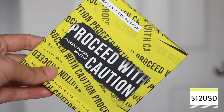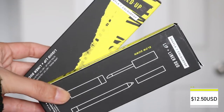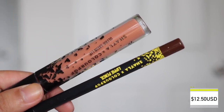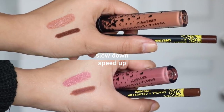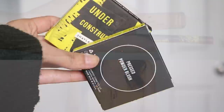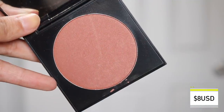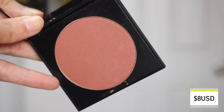In the collection, there is an eyeshadow palette called Proceed with Caution — $12 US dollars with nine eyeshadows. She has two lip bundles, both consisting of an Ultra Satin lip and a lippy pencil. One is Speed Up with the BFF3 lippy pencil, which is an existing shade, and the other is Slow Down with BFF4, which she created. They are $12 US dollars each. The Ultra Satin lip is $7 and the lippy pencil is $6 if bought individually. Then we have the Press Blushes: Whistle While You Work, a brighter pink, and Construct, a dusty shimmery rose — both $8 US dollars.